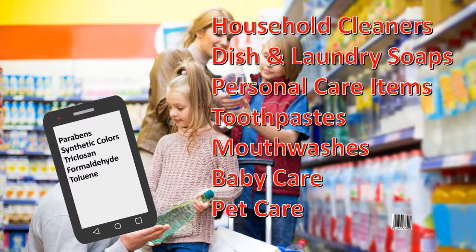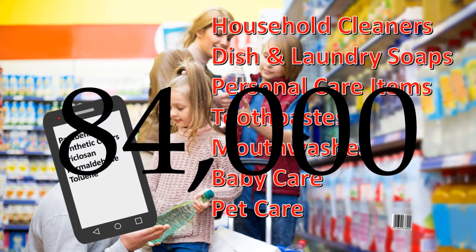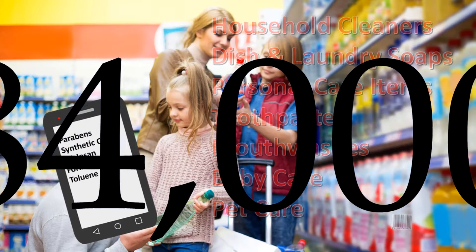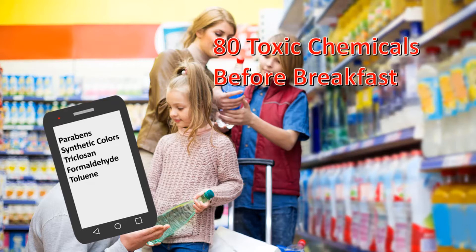Remember, there are 84,000 different chemicals used in household products and only 200 are FDA tested. The sad fact is that most of us are exposed to about 300 toxic chemicals every day — 80 before breakfast.